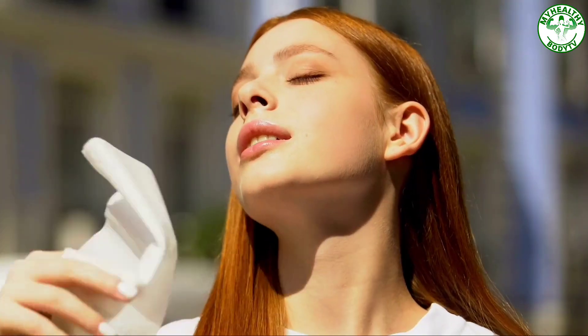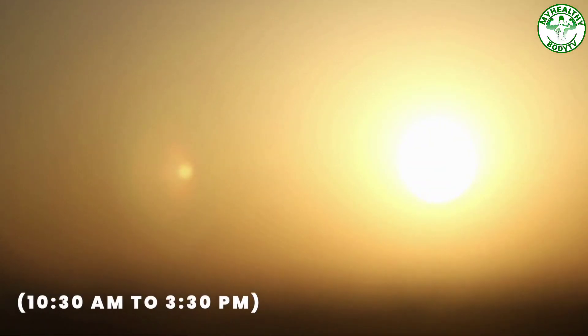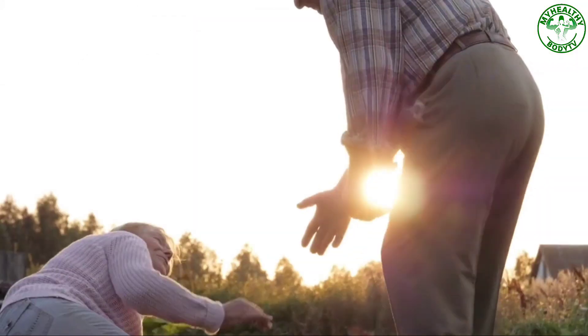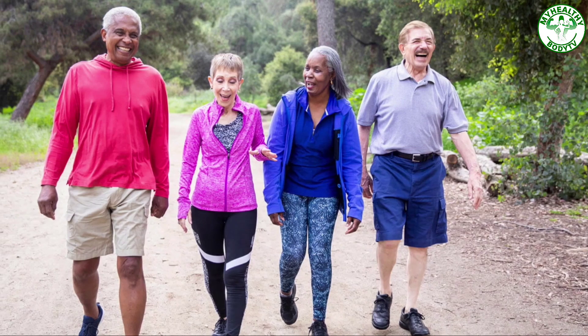We only need 15 to 30 minutes of sun exposure every day, but don't go outside during the hottest part of the day, from 10:30 a.m. to 3:30 p.m. Number three: wear comfortable shoes. Balance problems can also cause falls — when you walk, don't move or change positions quickly.